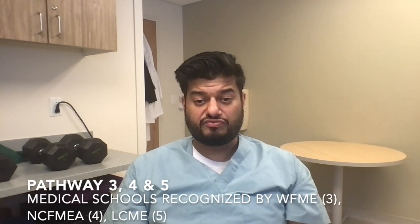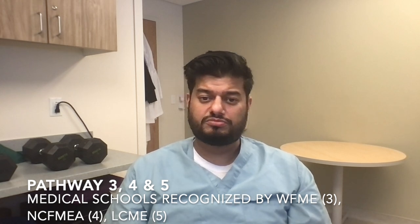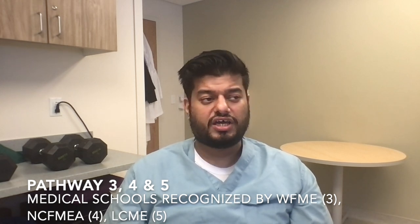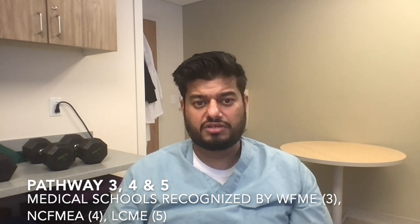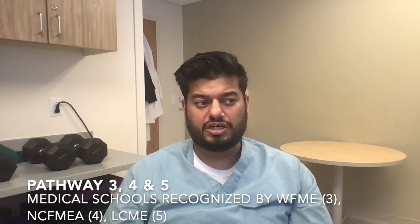Pathways three, four, and five are mainly applicable to medical students of certain schools handpicked by ECFMG for certification. I'll put the link in the description so you can look them up. If your school is one of them, you're automatically eligible for these pathways. But again, if you're eligible for pathway one or two, you don't need to use these pathways.